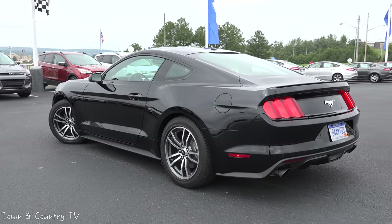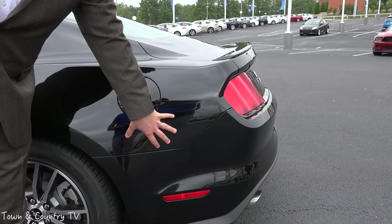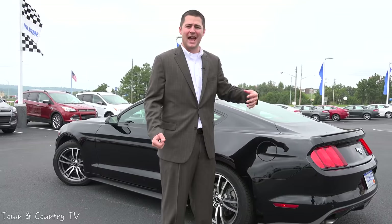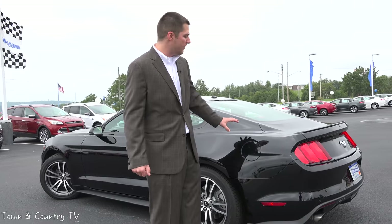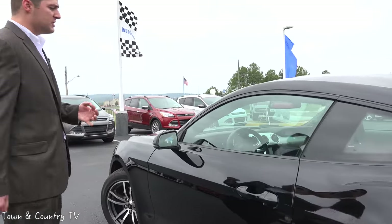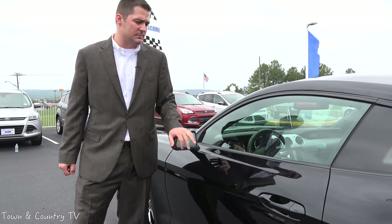Coming around to the other side of the vehicle, for the first time ever you have the BLIS system. The blind spot information system has radar built into the backside of the vehicle and can sense vehicles in your blind spot. It also has cross traffic alert — so if you're backing out of a parking spot, it alerts you of people crossing behind you. And for the first time in a very, very long time, you have folding mirrors in the Mustang.